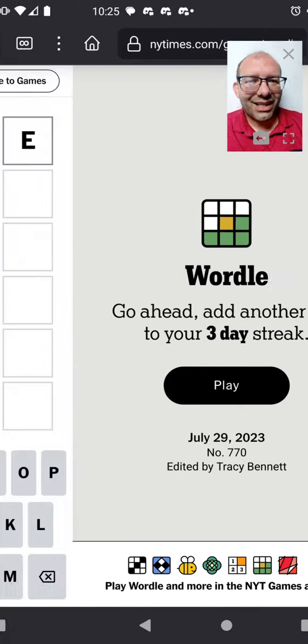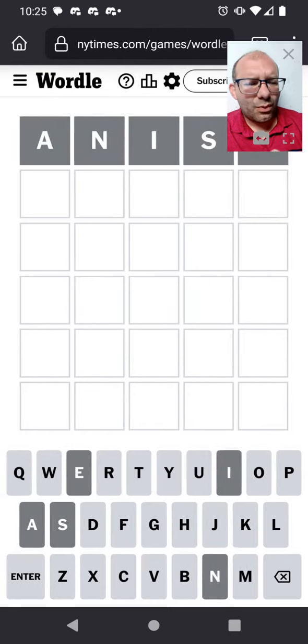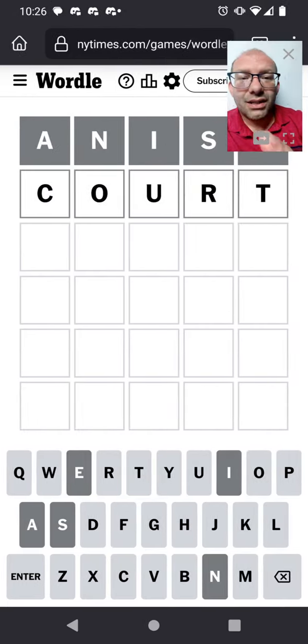Join me in solving Wordle 770. Still opening with my new word, anise — but we got nothing there today. My next standard word is quart. That goes in and rounds out our selection of vowels and goes back to try the R and the T, the top most common consonants.